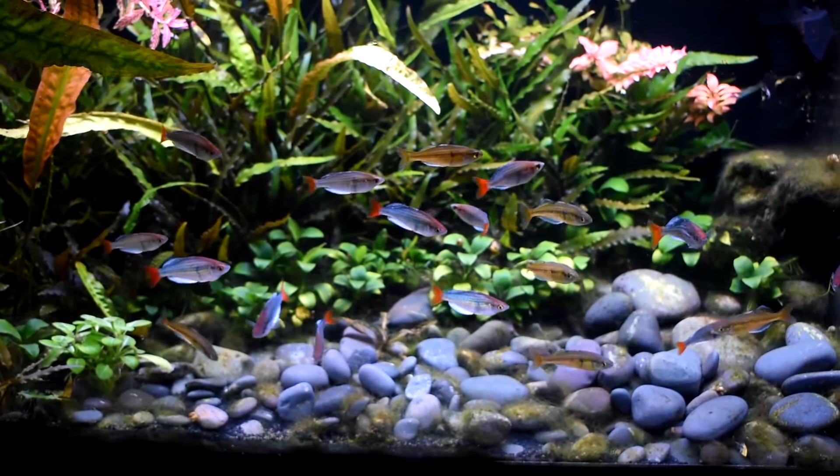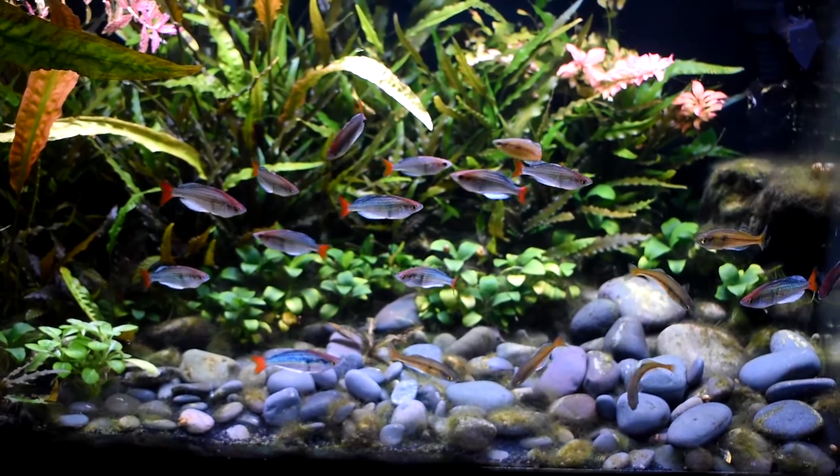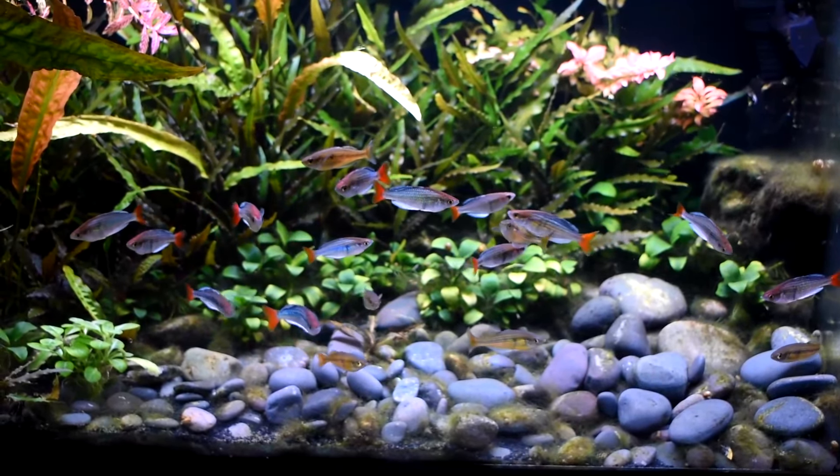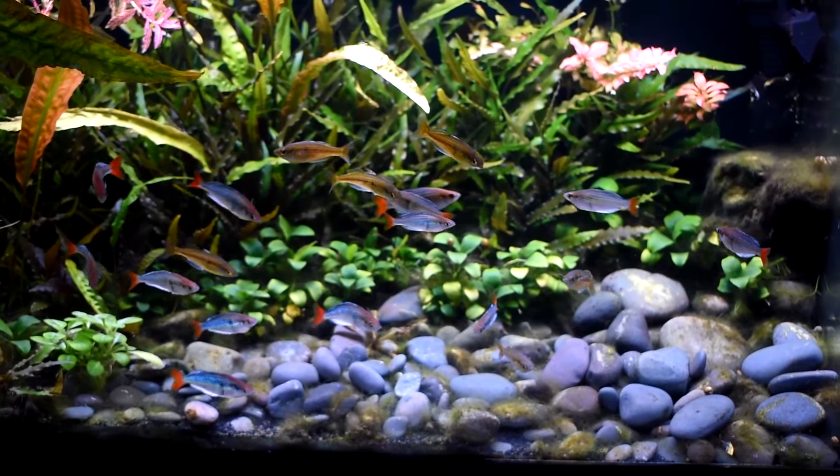Once that happens there's no going back. Nothing too new with the Kalitawa tank. I've got some mono shrimp in here but I don't think they'll be able to put a dent in that kind of hair algae.